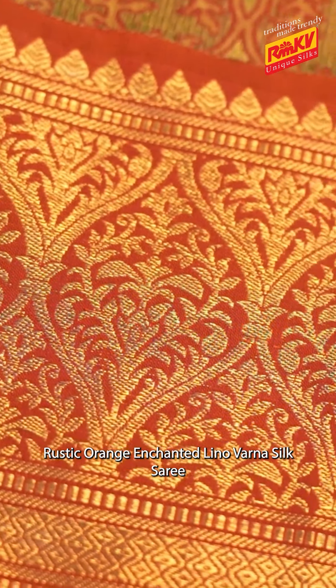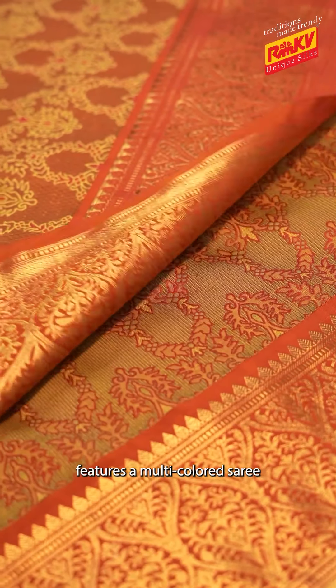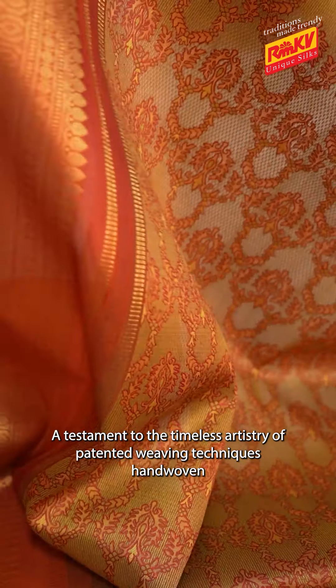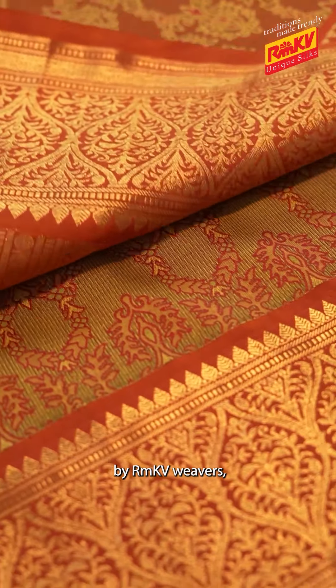The Rustic Orange Enchanted Leno Varna Saree features a multi-coloured saree with intricate Neenakari patterns — a testament to the timeless artistry of patented weaving techniques, hand-woven by RMKV weavers.